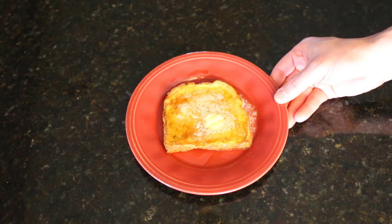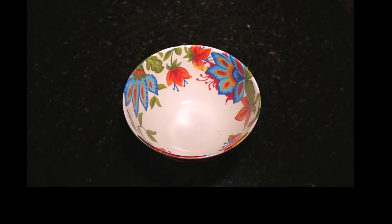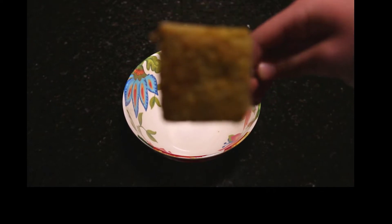Now that you've explained it, can you show us how it works? Sure. Every day starts with breakfast. Yum! French toast! My favorite! Let's take a bite. Here comes the airplane! Open up!